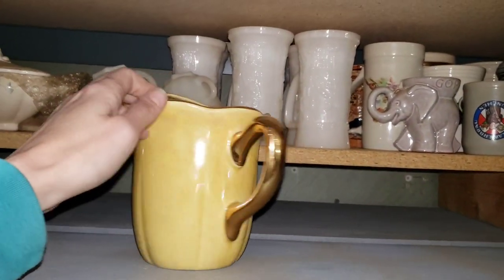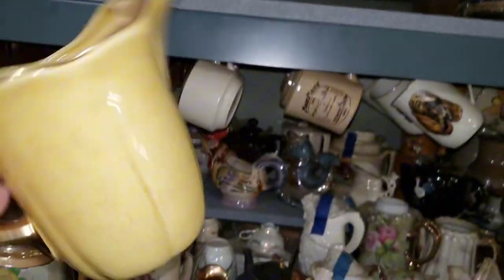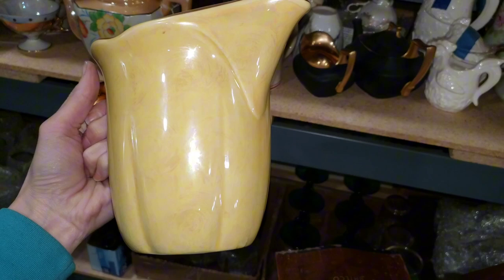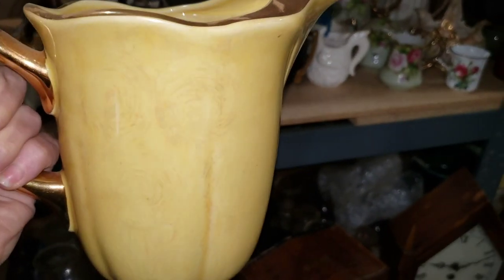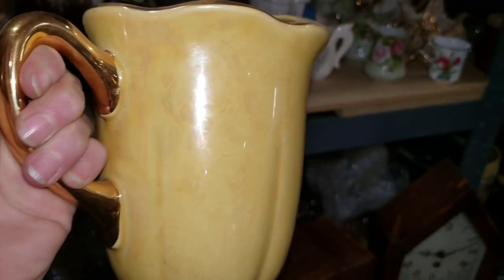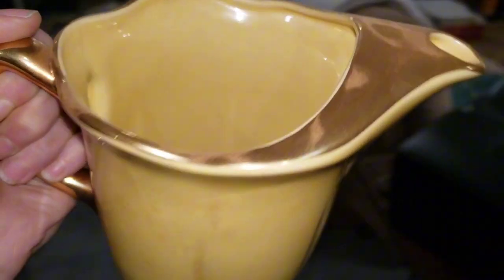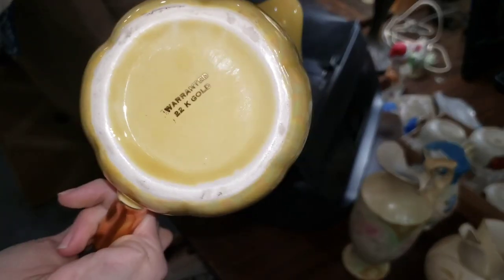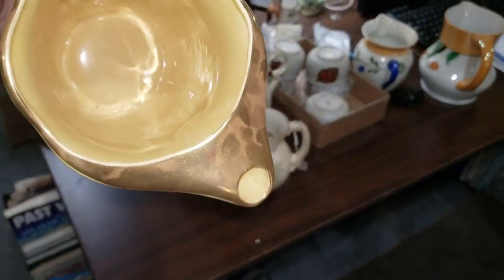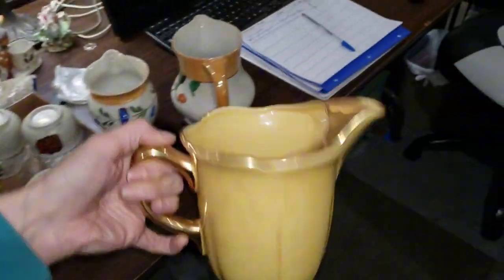I'm thinking I'll do this guy too — I can't remember who makes him, but it's really cool yellow lusterware. In the glaze they did like a swirl with pearl iridescence over the yellow glaze. And this is 22 carat warranted gold — don't buy it for the gold content, you'll be sorely disappointed, but it's a cool-looking piece.